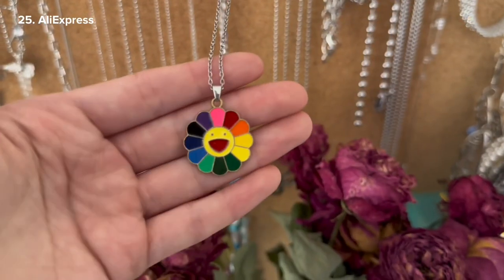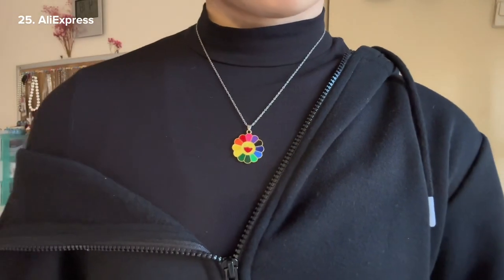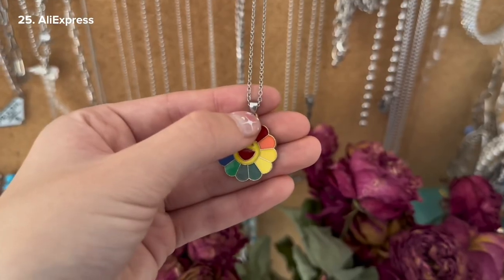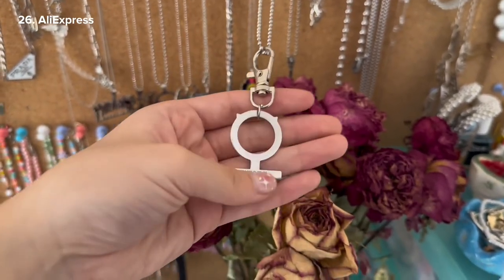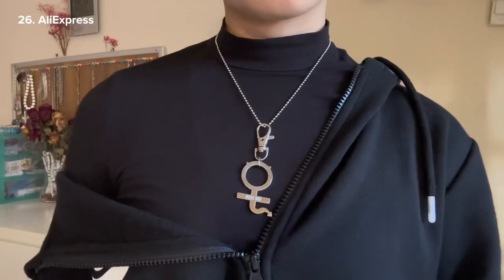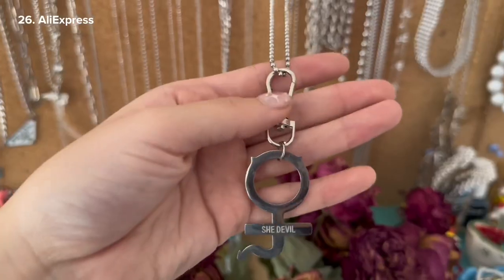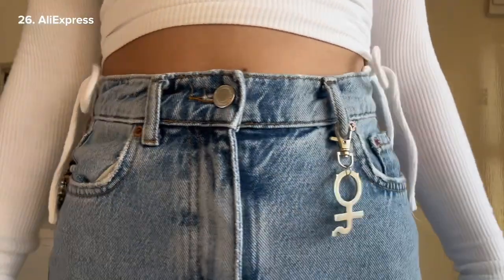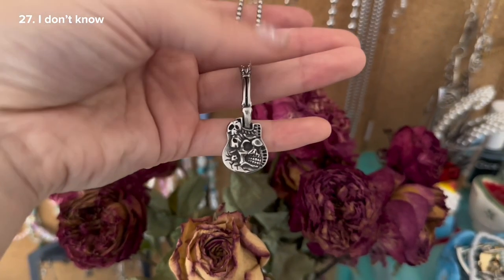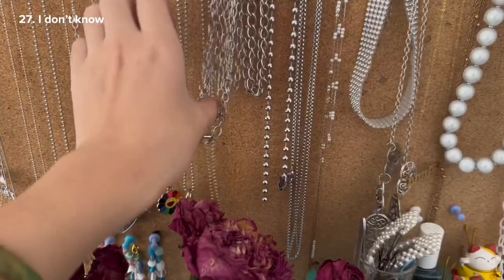This is a Takashi Murakami piece — the pendant is actually gold but this part is silver. This next one is the She Devil — I think it's part of someone's brand but I bought it as a dupe because I really liked the pendant. I connected it to this chain and sometimes I like to put it on jeans. There's a guitar pendant — I've actually never worn this before; I think Tina bought it. No idea where it's from.